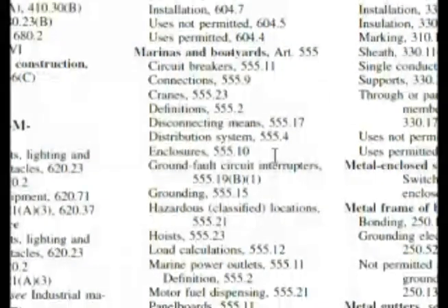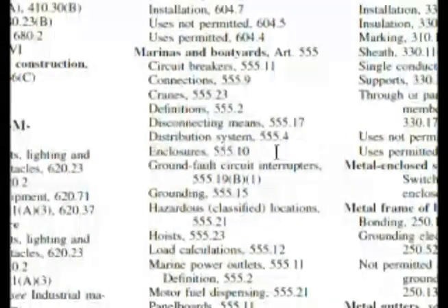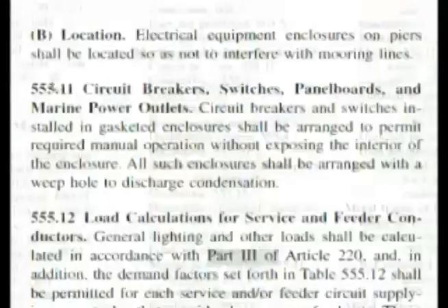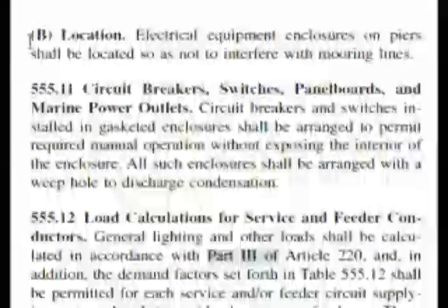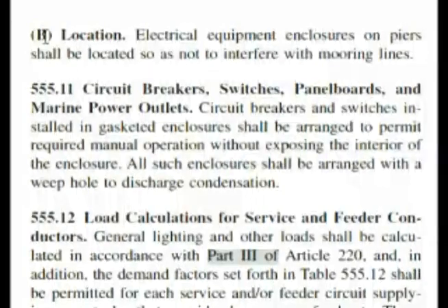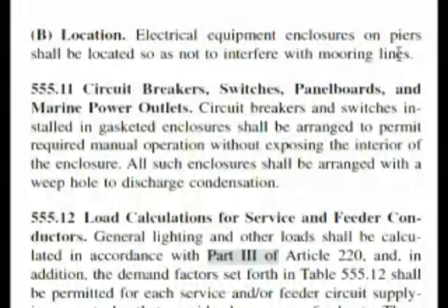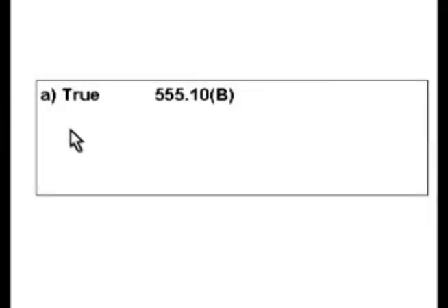Our question was asking about equipment enclosures on piers. Here we have 555.10, specifically 555.10B. You can see we have 555.11, so this is 10B. If you got to 555.10B, you'd be scanning down the dark headings of each section and we get the location. Electrical equipment enclosures on piers shall be located so as not to interfere with mooring lines. So our question is true. Answer A is the correct answer.